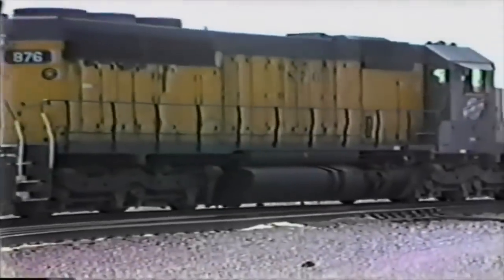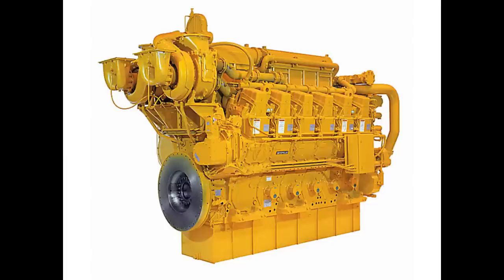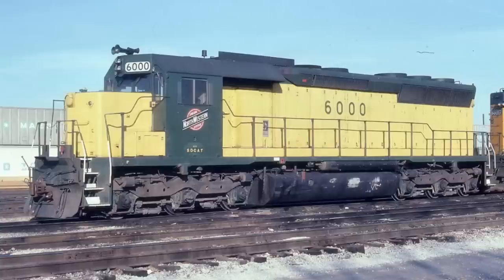Helm rebuilt this unit into the prototype for the SD45-3. They removed the CAT 3612 and replaced it with an EMD 3,500 horsepower, 16-cylinder, 645E3B prime mover. The unit, now numbered 6600, still serves for Helm Leasing. However, the unit now greatly differs from her days in freight service on the Chicago Northwestern.